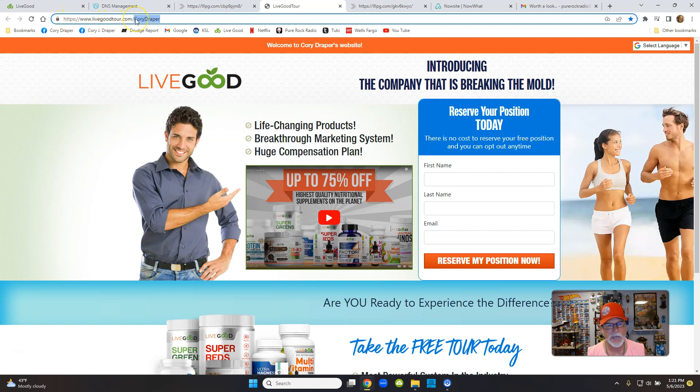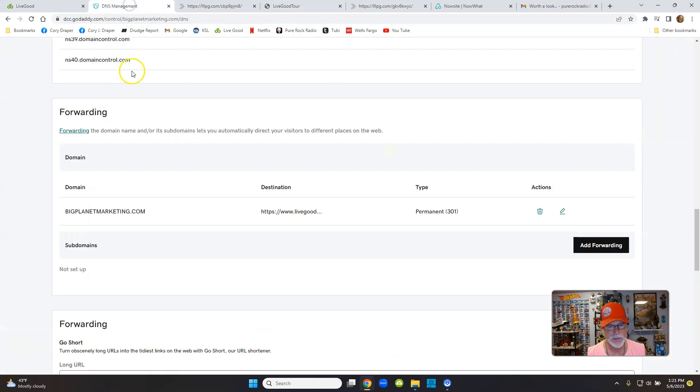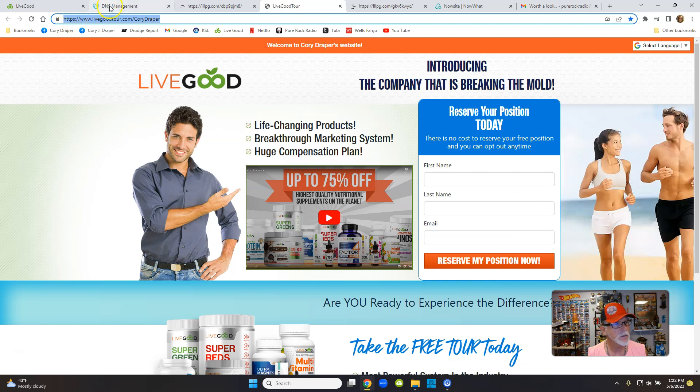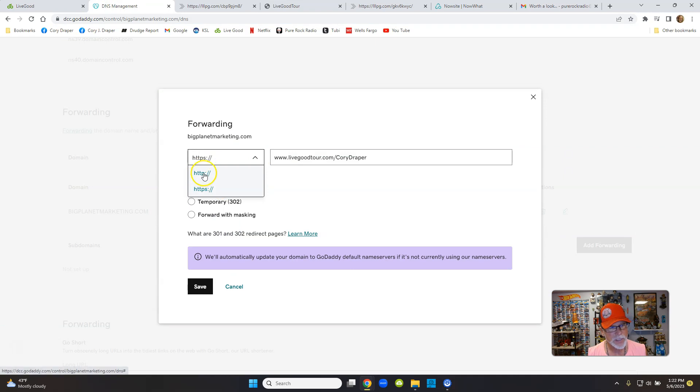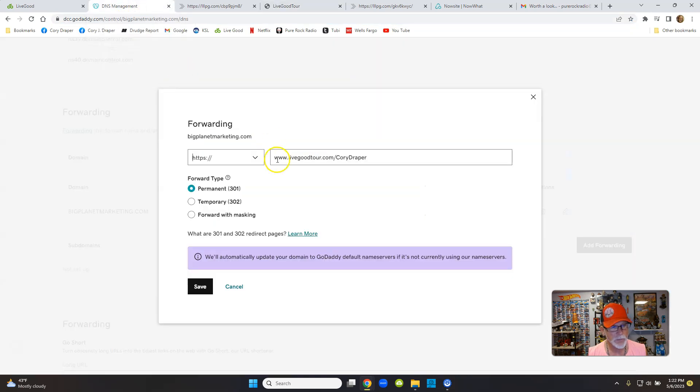Highlight the full URL — HTTPS all the way through to the forward slash and your username. Right-click and hit copy. Then go over to the little pencil edit icon next to the forward setting and click it. A box opens up — make sure you select HTTPS from the dropdown rather than HTTP. Then type in the destination: livegoodtour.com forward slash your username, select 'Permanent,' and click Save.